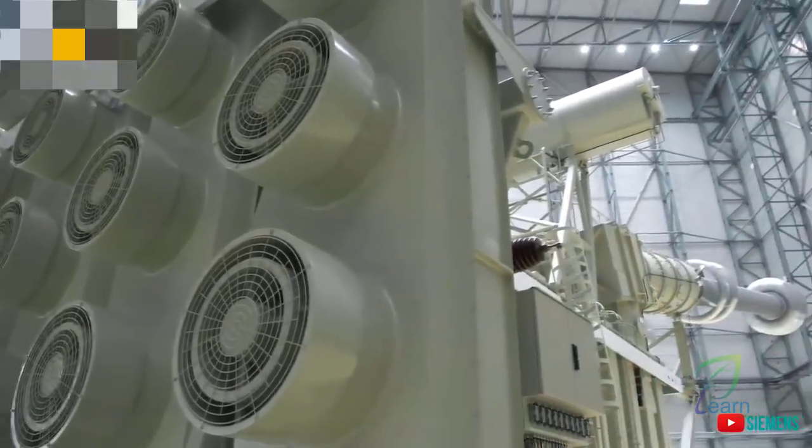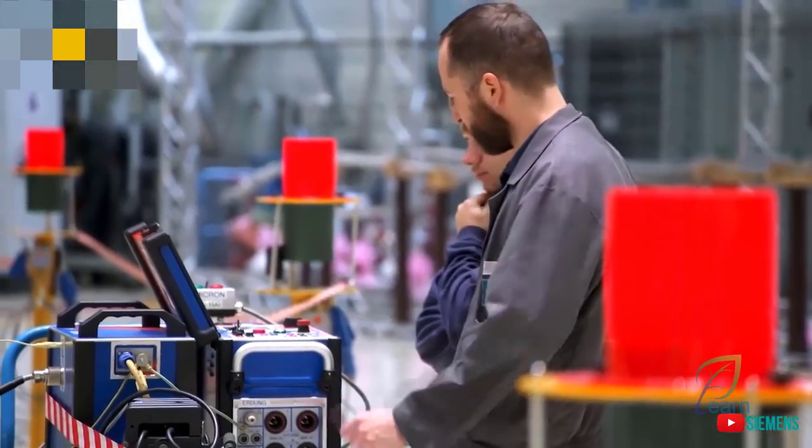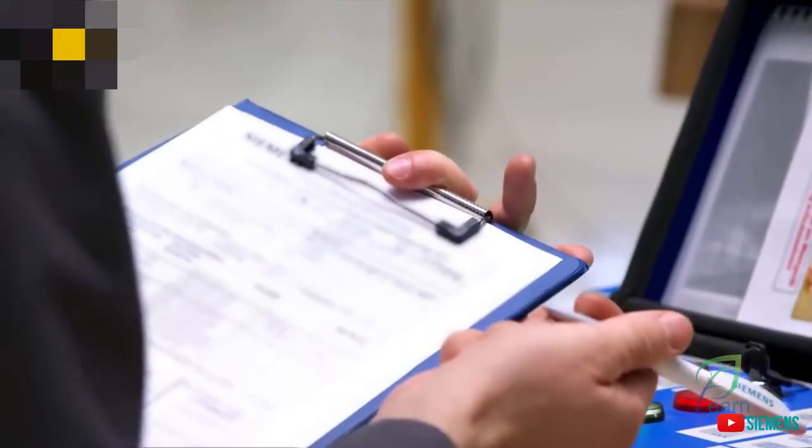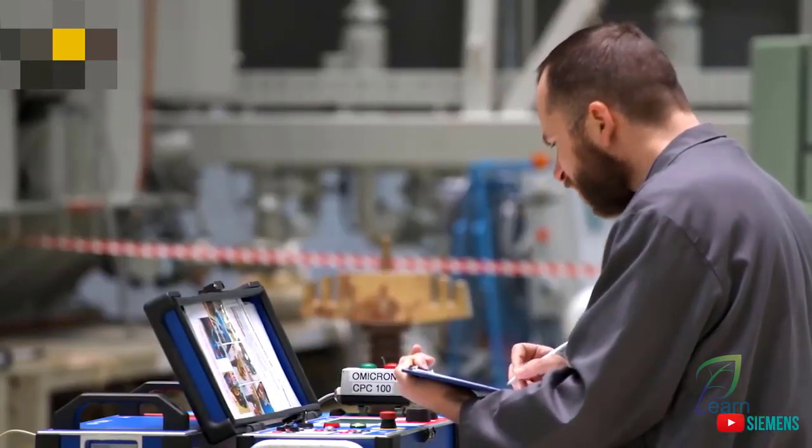To manufacture this giant, Siemens invested double million figures in its factories and testing facilities. Besides the technical challenges of breaching the 1100 kV hurdle, the engineers were presented with another trial.